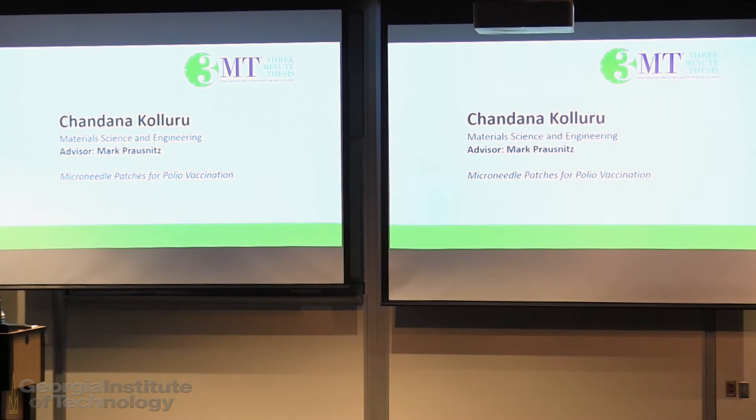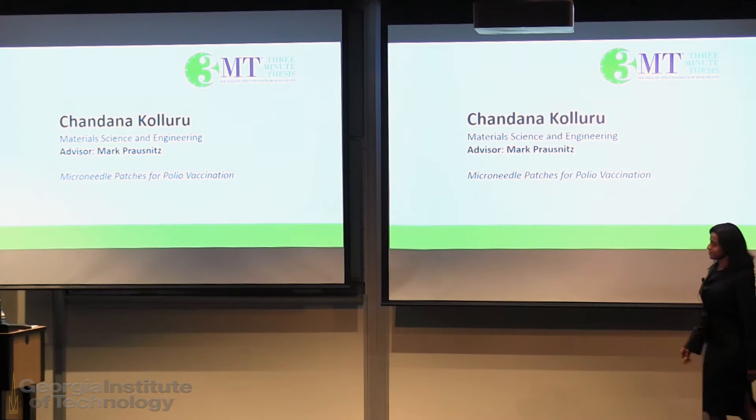Next up will be Chandana Koluru from Materials Science and Engineering speaking on microneedle patches for polio vaccination.